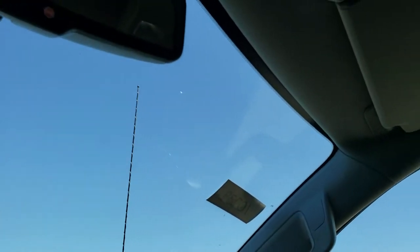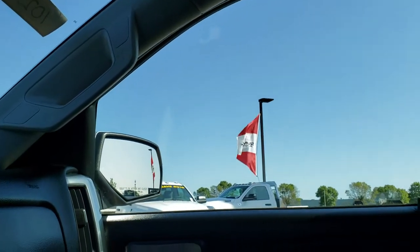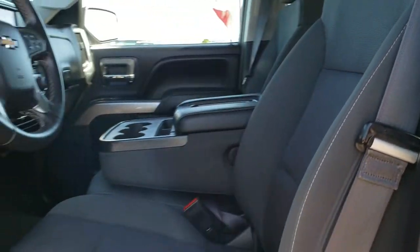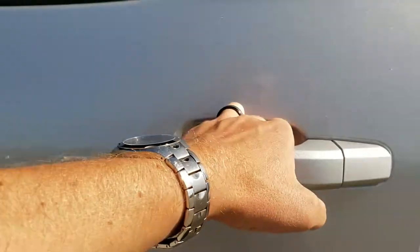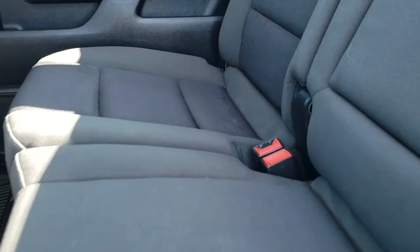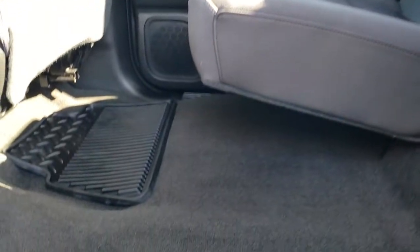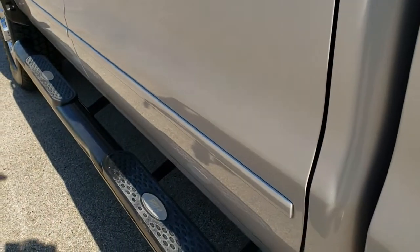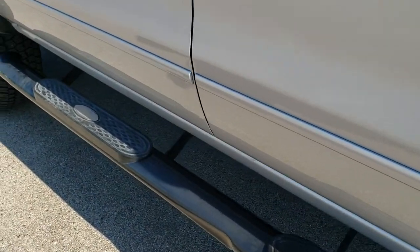The back seats are just as nice as the front seats — no rips or tears back there. It does have the LATCH child safety system and a fixed glass rear window. Carpeting and all floor mats back here are in excellent shape with no rips or tears. It has some black Ares step bars.